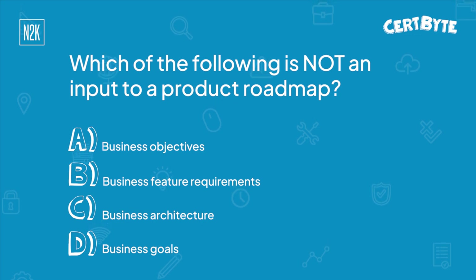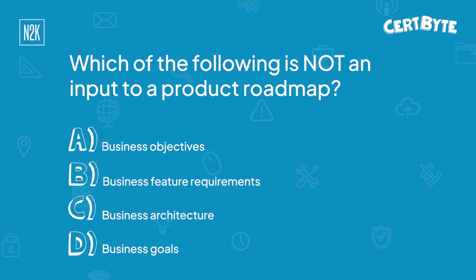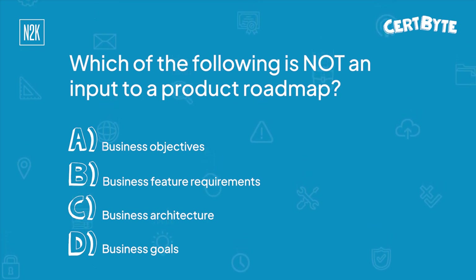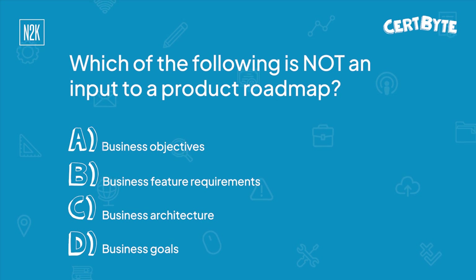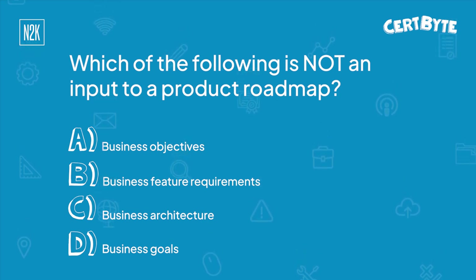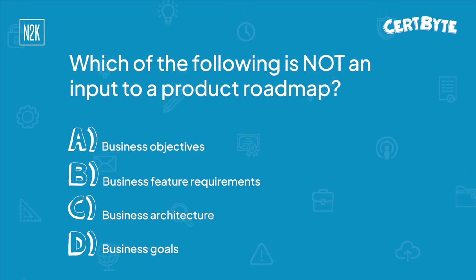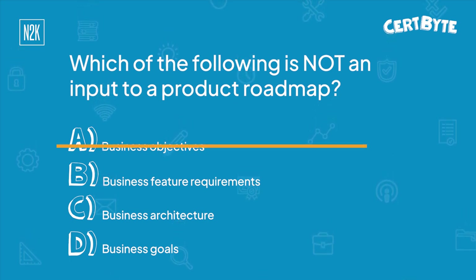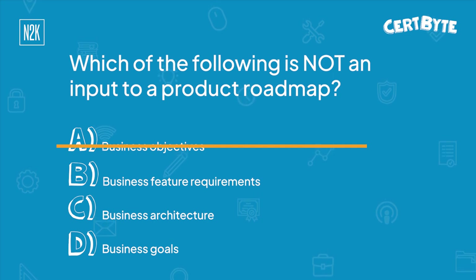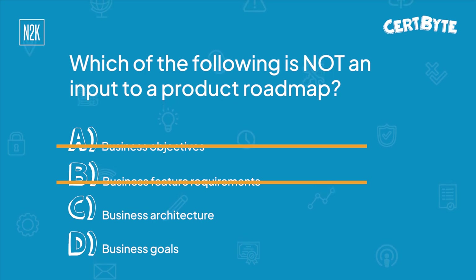Now, Dan, while you think over your answer, this question is part of Domain 4, Business Analysis Frameworks, which is 27% of what's covered on the CAPM exam. So we are looking for something that does not belong — which is not an input to a product roadmap. The first one, business objectives, well, that seems like you would have to have that in order to help define what the project is. The business feature requirements would be part of a high-level view of the features. Business architecture — let's hang on to that.